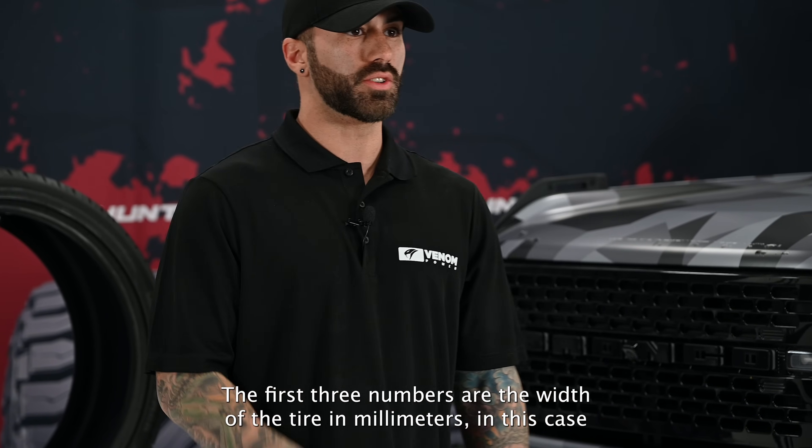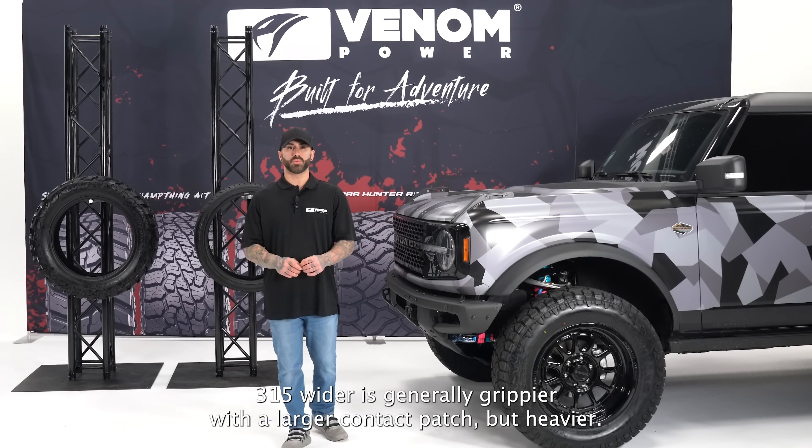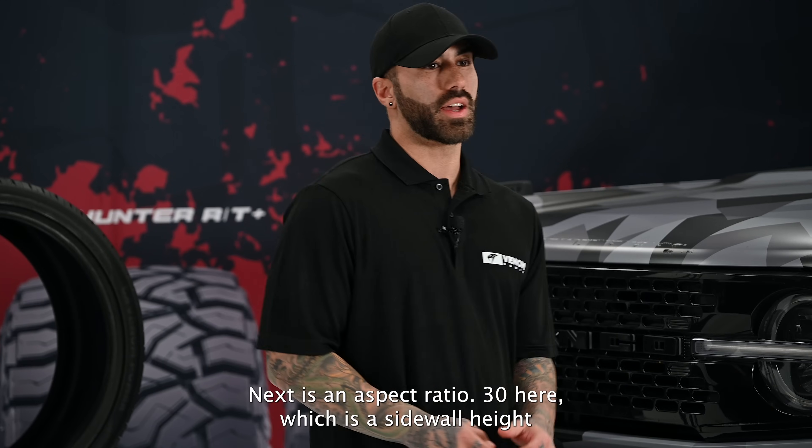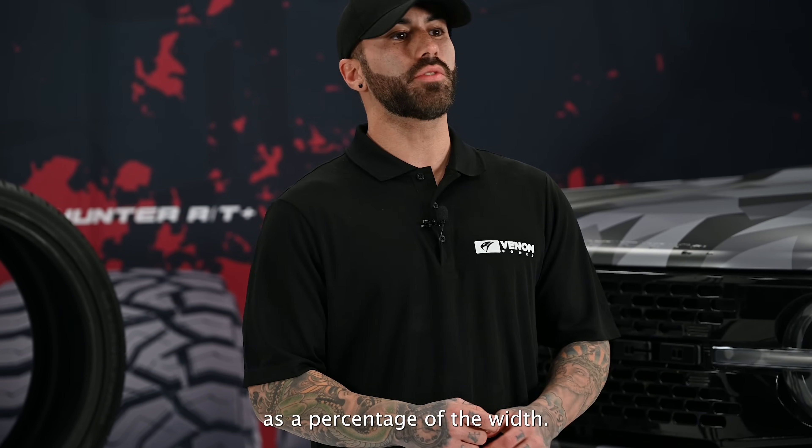The first three numbers are the width of the tire in millimeters — in this case, 315. Wider is generally grippier with a larger contact patch, but heavier. Next is the aspect ratio, 30 here, which is the sidewall height as a percentage of the width — think tall and skinny versus short and stubby.